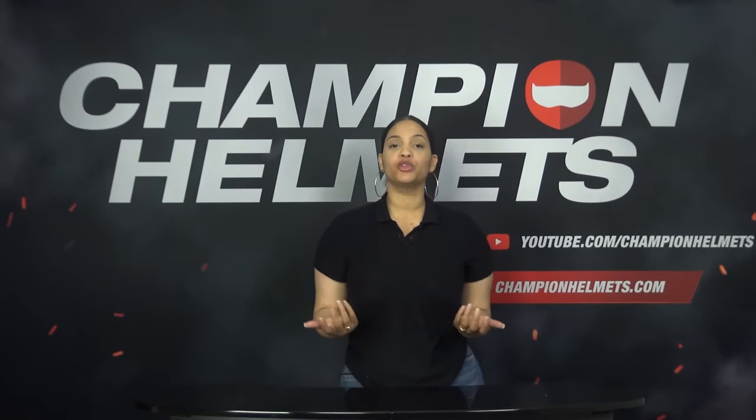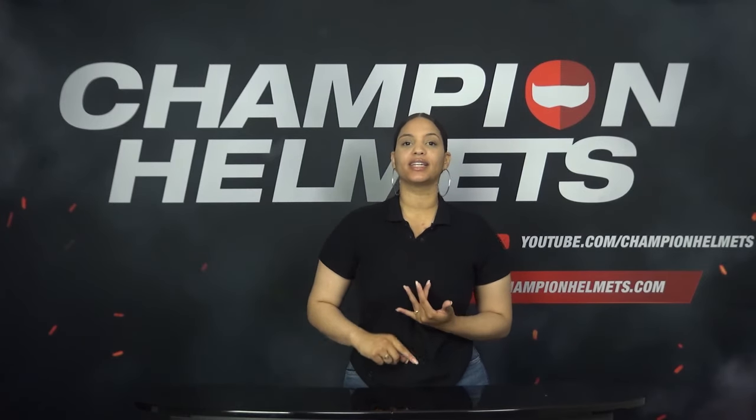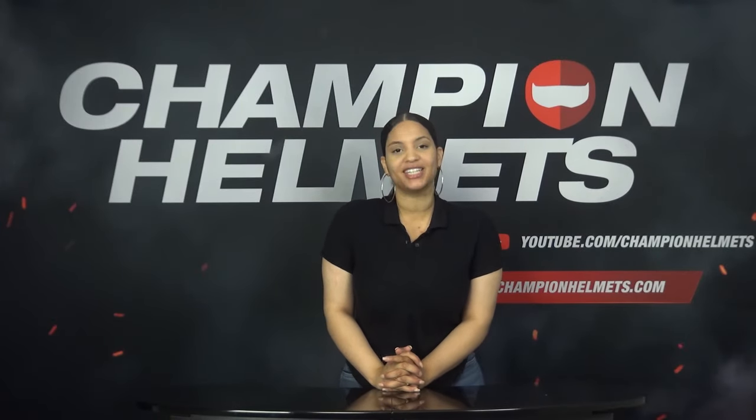Now that you know what types of helmets there are and how they are put together, a logical next question is: how do I know which helmet is actually good? To find out if a helmet is good or not, you have to look at the components: material, weight, the visor, noise isolation, ventilation, comfort, the features, and the price-quality ratio. In this part of the video I will go into what you should look for in each component.